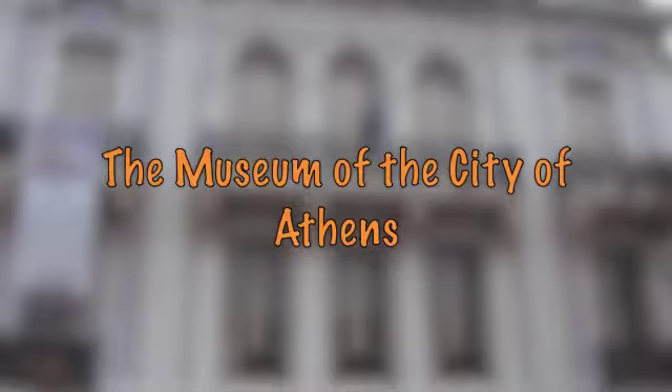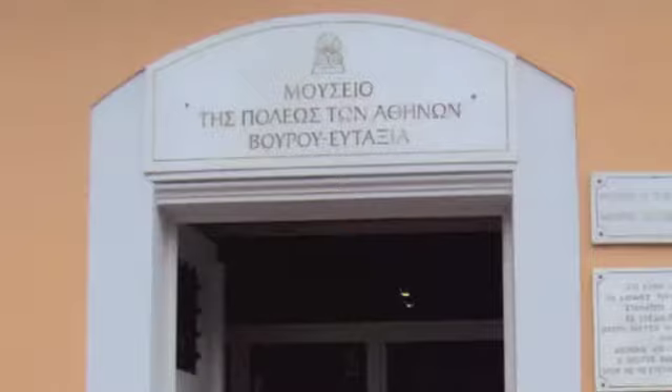The Museum of the City of Athens is housed in two of the most beautiful old buildings in central Athens, and was founded by Lambros Eftaxias and his uncle, Alexandros Vouros, in 1973.